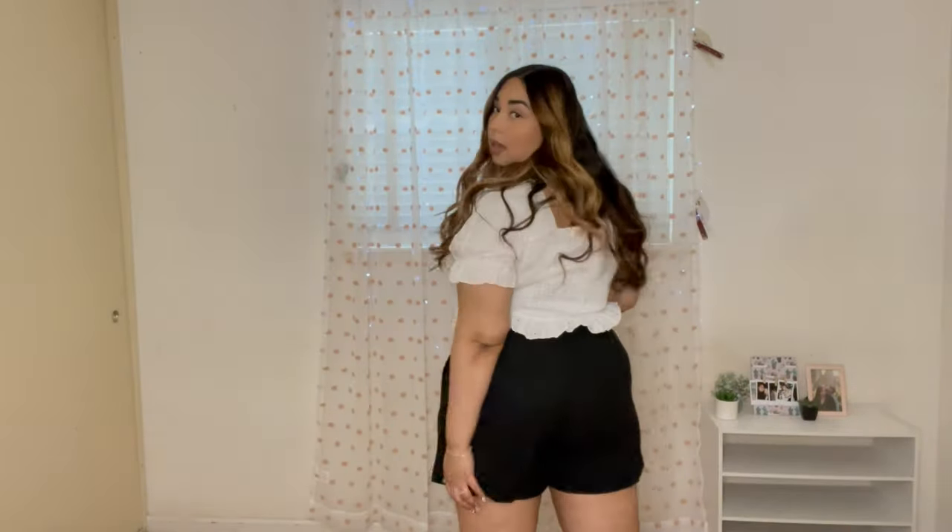Moving on — the shorts. I absolutely love these shorts. They're just a pair of dressy button shorts and I think they're so nice. The material is actually really nice. I've been looking for dressy black shorts and these are exactly what I was hoping for. I like them to be loose in the legs because I have really big thighs, so I like more room in the legs. I really want to wear these with a blazer to make it look like a little set. These are everything I ever wanted.